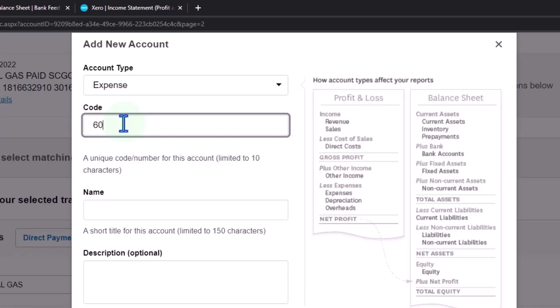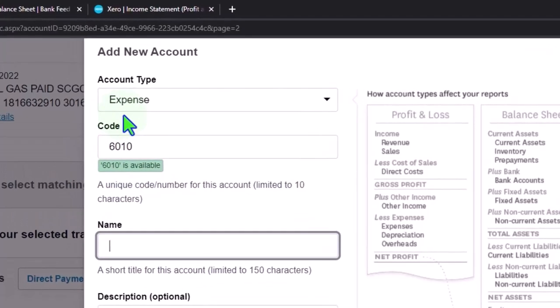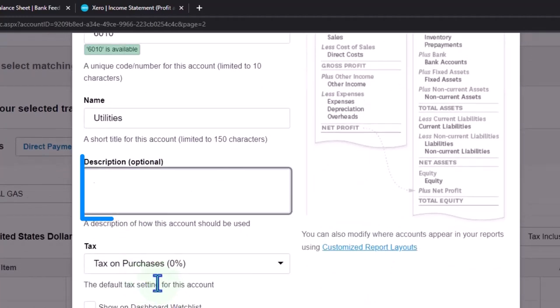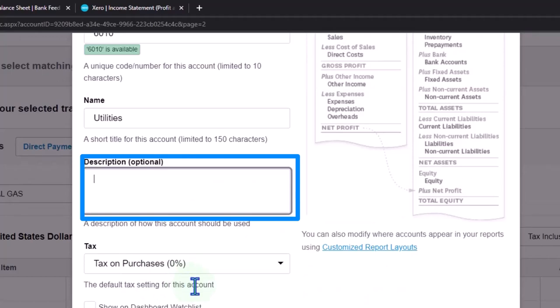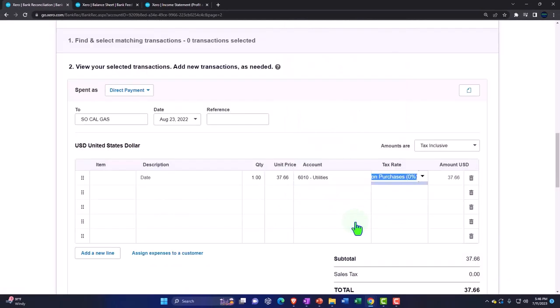I'm going to put 6010 as the account number — picking numbers within the expense category starting with a 6 and leaving enough space between them. This is going to be utilities. There is a spell check in here so it'll catch spelling errors. If tax applies to this account you can set that; otherwise that's all we need. I'm going to save it. Now we have that account applied — that looks good.